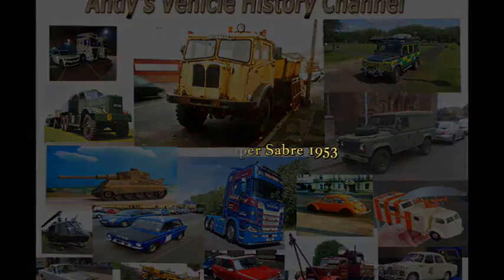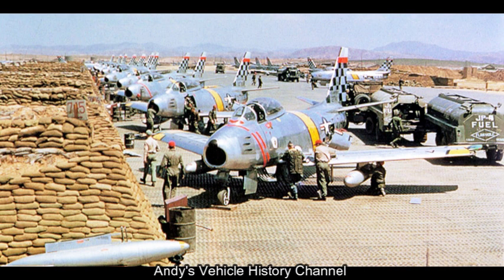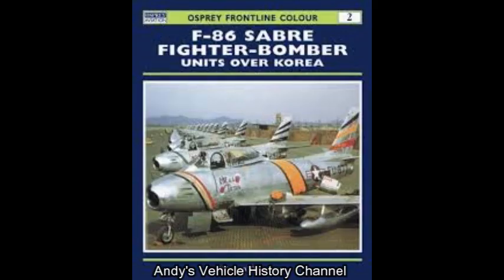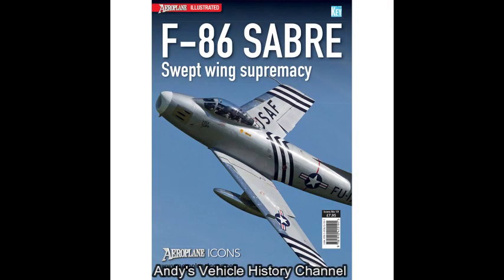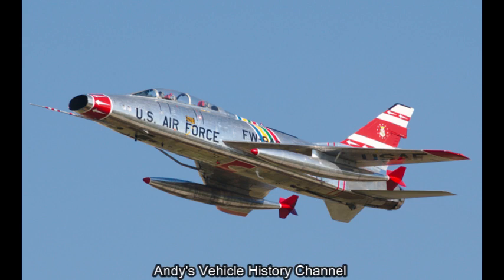The Super Sabre was the first US Air Force fighter capable of supersonic speed in level flight. It marked a radical step forward in design from North America's first generation jet fighter, the F-86 Sabre, first entering service with the US Air Force in November 1953. It had a 45-degree swept wing,